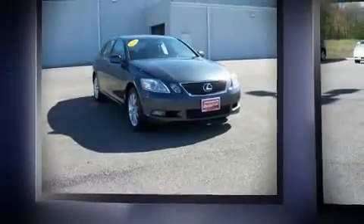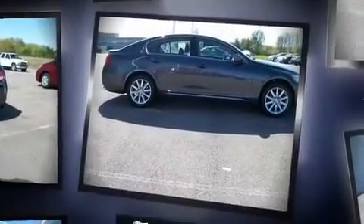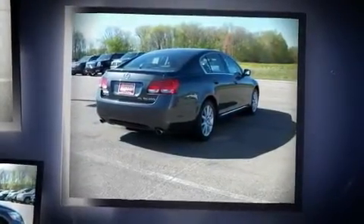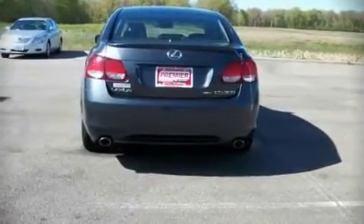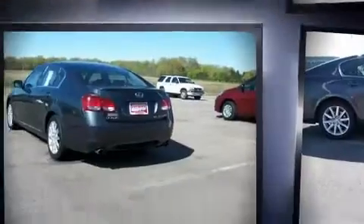Introducing the 2006 Lexus GS 300. This four-door, five-passenger sedan is still under 75,000 miles. It features an automatic transmission, all-wheel drive, and a three-liter six-cylinder engine.